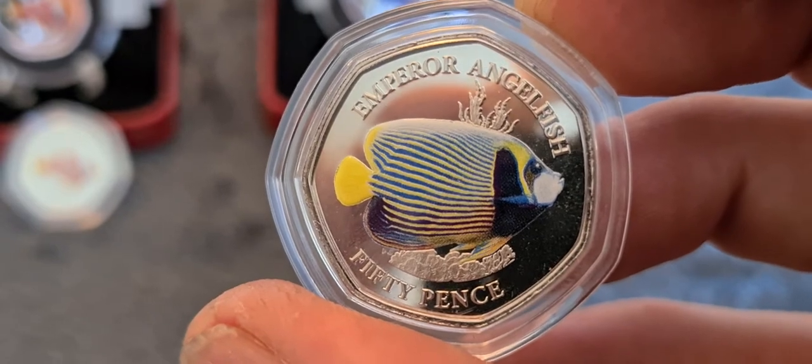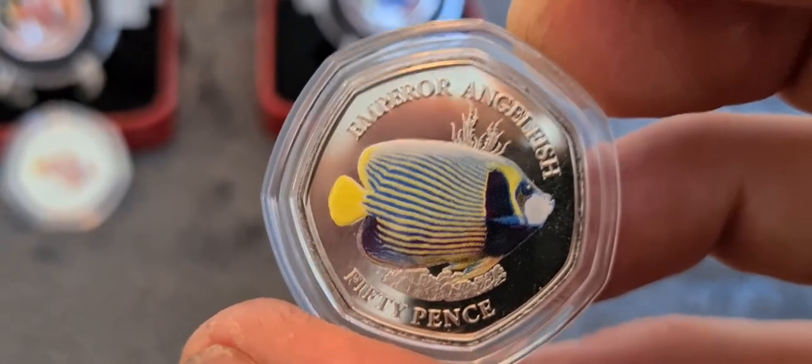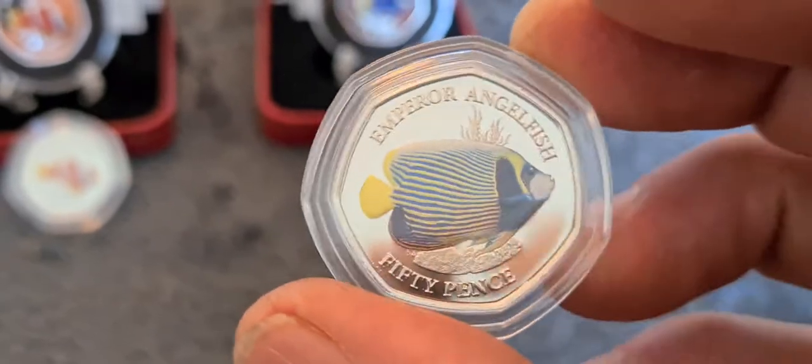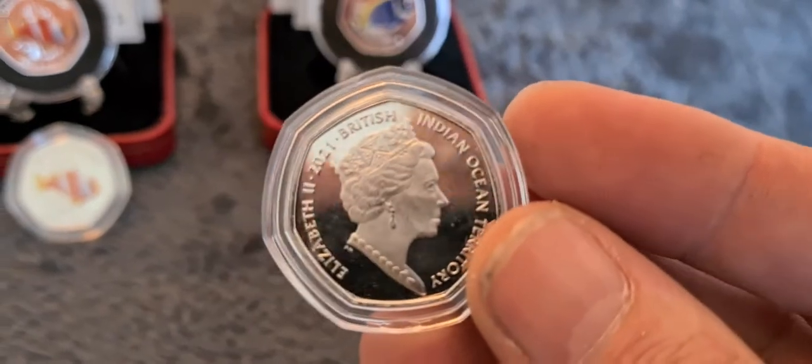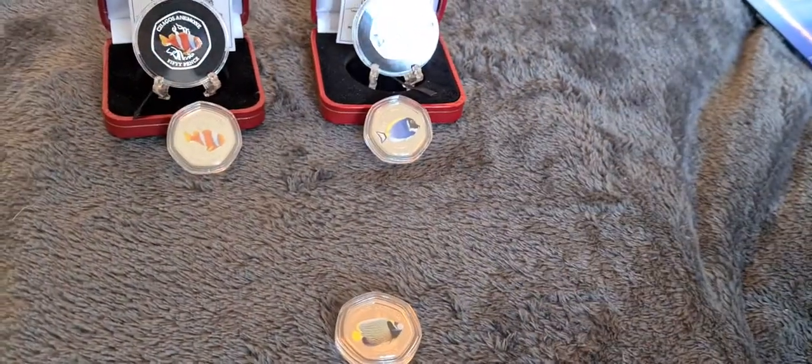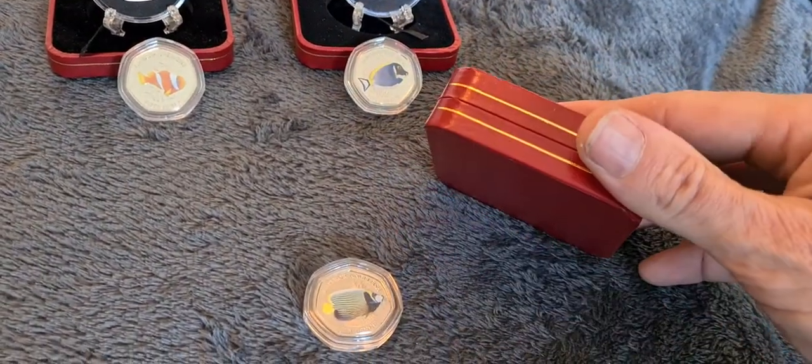So that's the Emperor Angelfish — the brilliant uncirculated version. Colors look nice in that — yellow, blue, yellow tail fin, black and yellow head. It does actually look like the same colors as the fish would be in real life. We're happy with that, though I don't think the quality is a hundred percent, but we'll let it go.